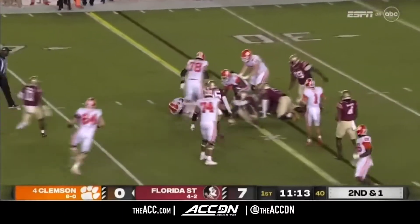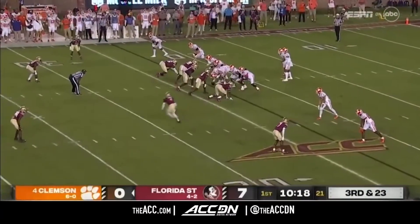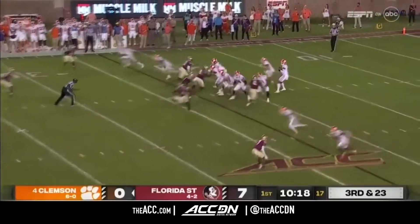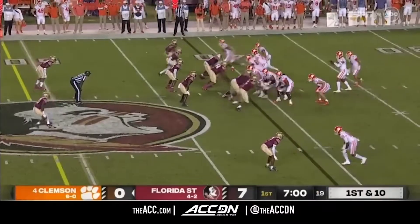Second and one, he keeps it, and even though he's dropped away, we've seen the leg strength. They dump it off underneath, but coming up to make a big hit. And Uyangaleh as a runner.